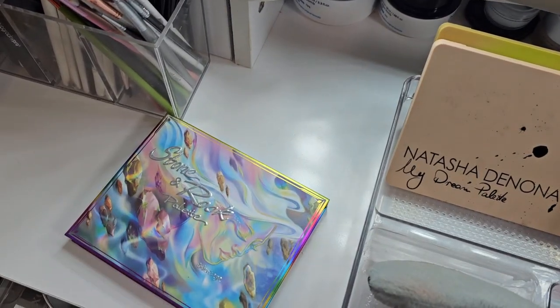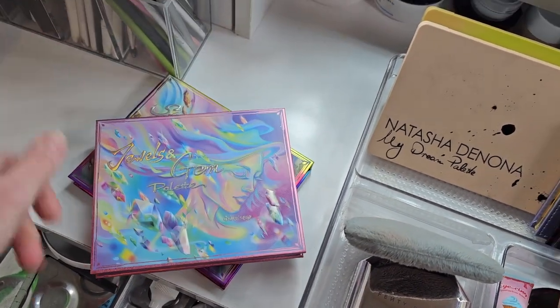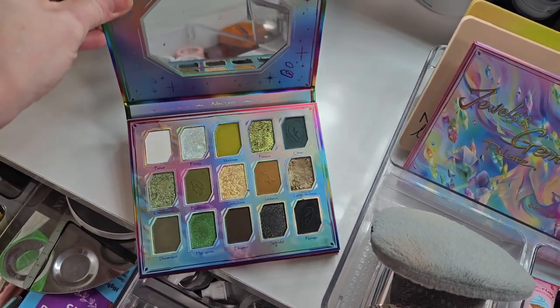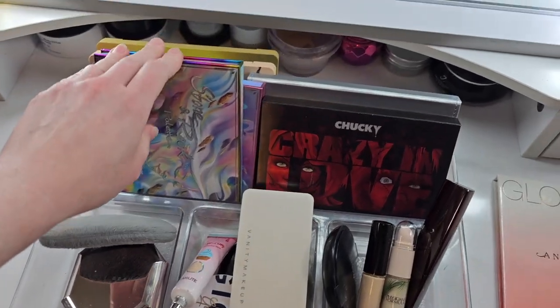By the way, that was the Stone and Rock palette — this one is the Jewels and Gem. I kind of want to go with the Stone and Rock palette, I can't help it. I'm a sucker for these grungier greens and mustardy tones — they're so pretty. Let's pull that.